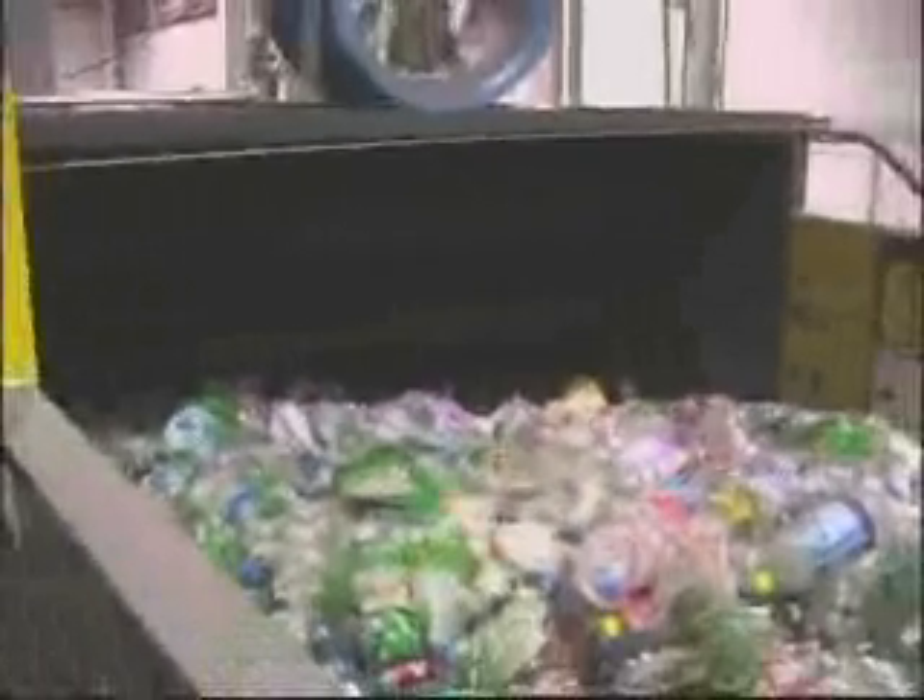Our process begins with our bale breaker, where the bale is broken down to individual bottles. This is done so we can remove contaminants from the material. Then the metering conveyor meters the material to the downstream equipment, ensuring a consistent flow of material.